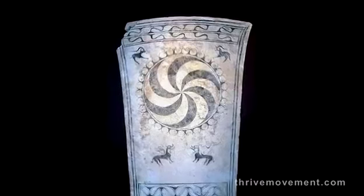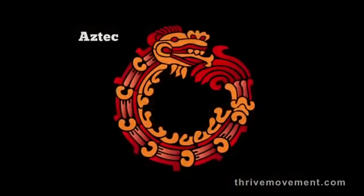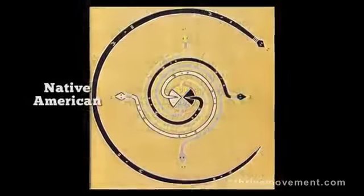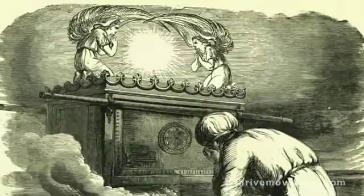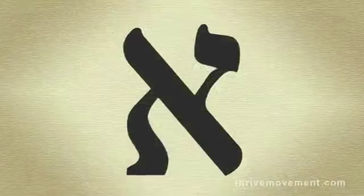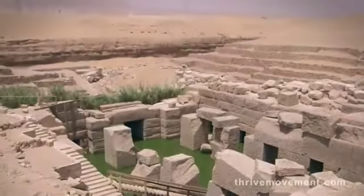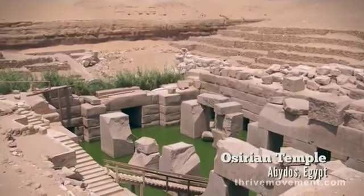Some of the scientists at this symposium showed me how the torus has been encoded by different cultures for millennia. Apparently ancient cultures had embedded this code in the most enduring forms then possible — in stories, in icons, in alphabets, and buildings. Here we are at one of the world's oldest sacred sites, the Osirian Temple at Abydos, Egypt.